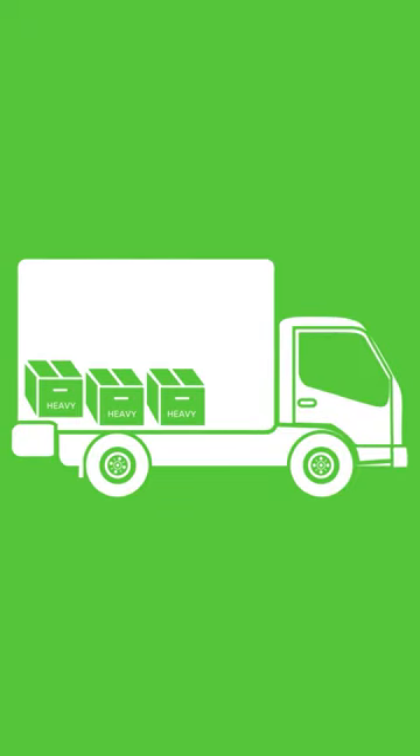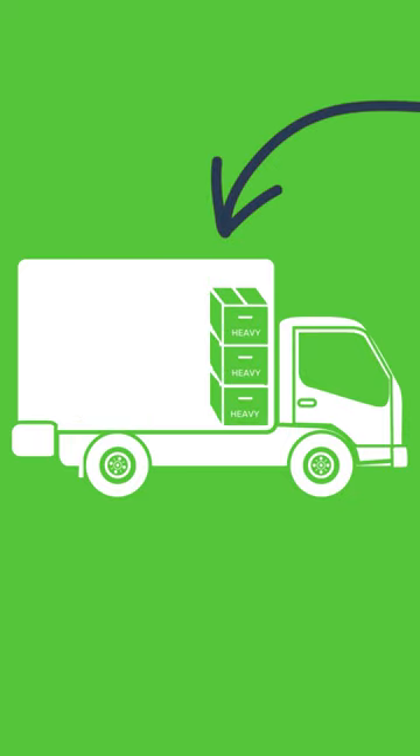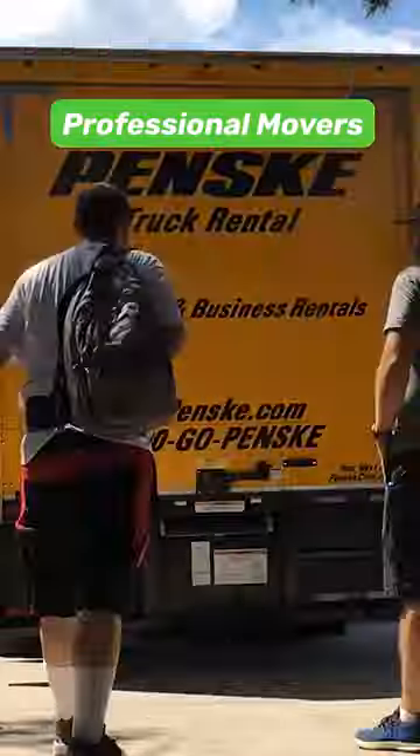How your stuff is loaded can also make a huge difference. It's best to keep the heavy core of your load at the middle of the truck, which is technically the far back wall up closer to the gap. If you're not sure you'd be any good at playing furniture Tetris, professional movers have this down to an art form.